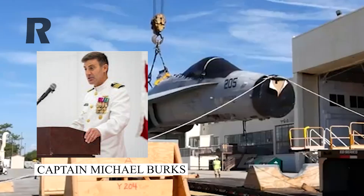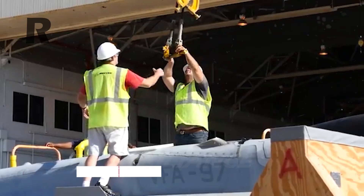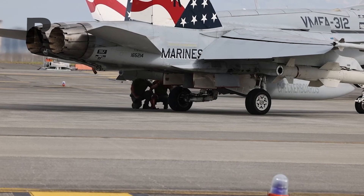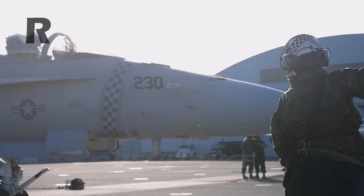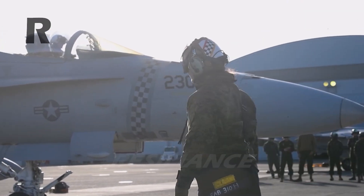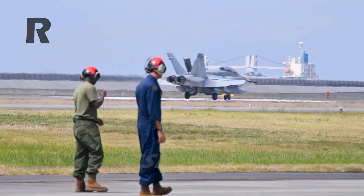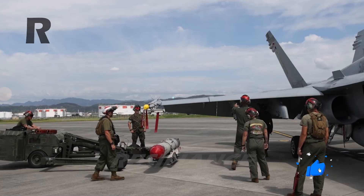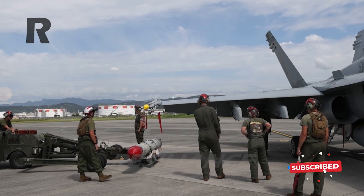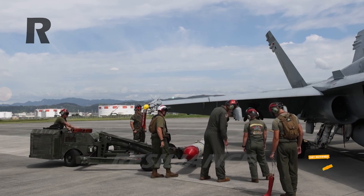Captain Michael Burks, the program manager for the F-18 and EA-18G program office, stated that these first deliveries of Block III SLM jets are a major milestone in their continued efforts to ensure capability, reliability, availability, and maintainability of the Super Hornet aircraft. The Block III enhancements add a large area display and more powerful computing through Tactical Targeting Network Technology and a Distributed Targeting Processor Networked Open Mission Systems processor.